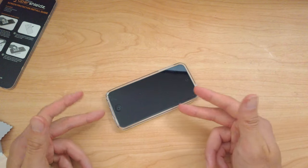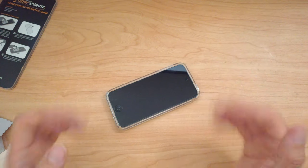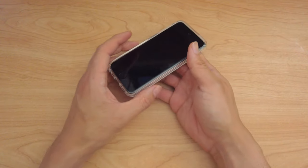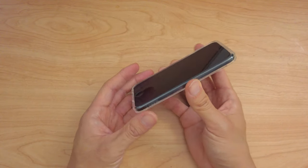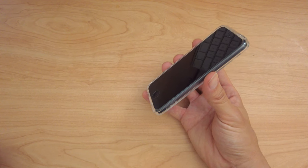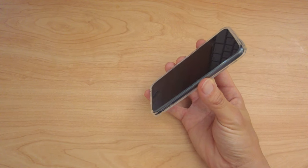I'm going to charge this up and install all the apps and come back to the video. If you have an iPhone, why would you want to get an iPod touch? Seems unnecessary, but for my use, I guess I'm in the minority of using iPods.